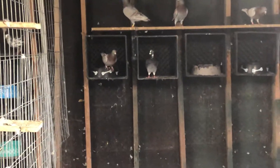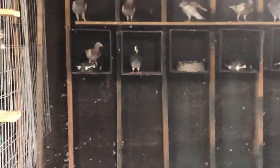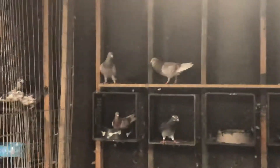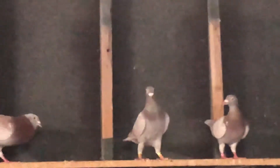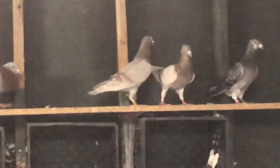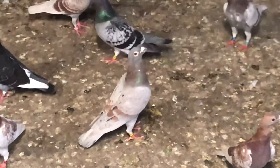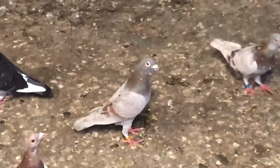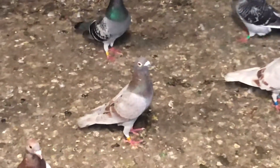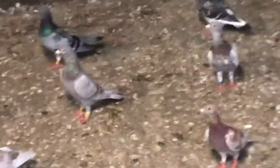That hen right there — those aren't her eggs, I floated them over from a white pair. There's the father of the yellow — he's a milly cock. I'm going to try to breed him to that yellow hen. Let me get a close-up of him. There he is — that's a better view. He's a three-year-old bird, given to me by a friend. He does have a band on him and he is registered.